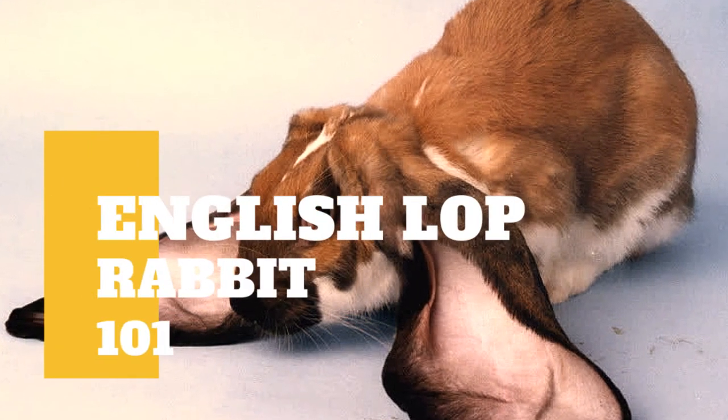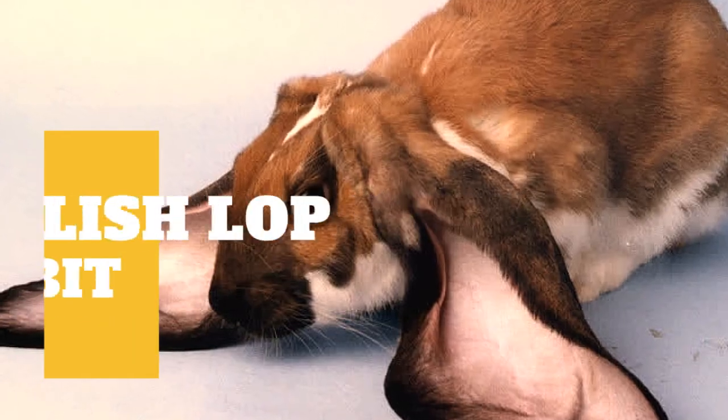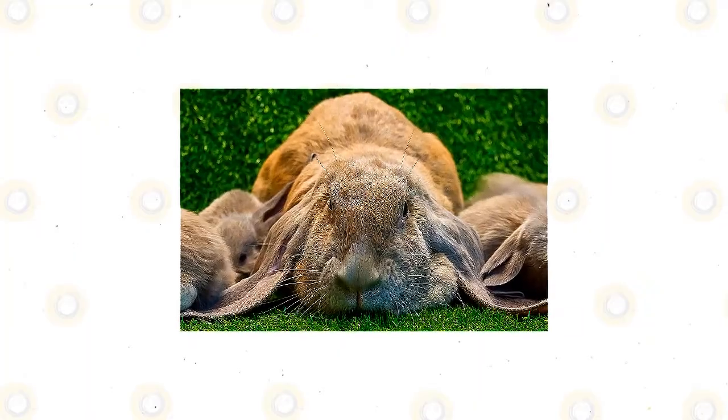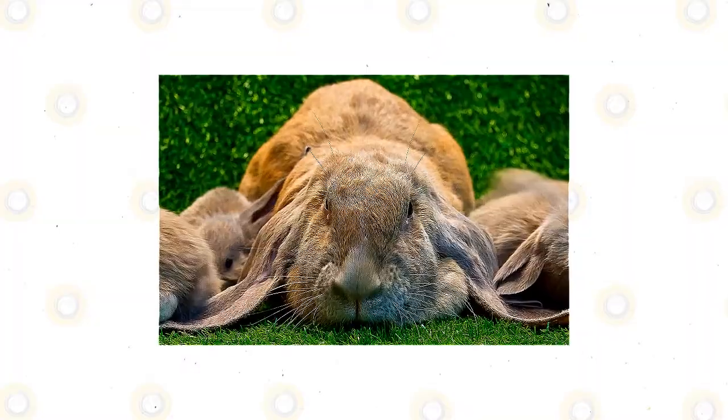The English Lop is known as a fancy rabbit breed that was developed in the UK during the 19th century using selective breeding techniques. It is a medium to large sized rabbit breed with an average weight of 11 pounds. It is so called because of its huge and long lop ears, a large head, and a large body.